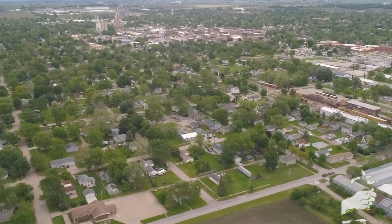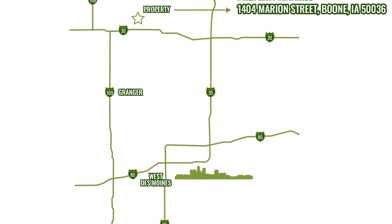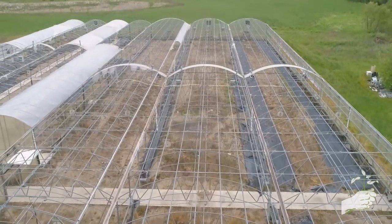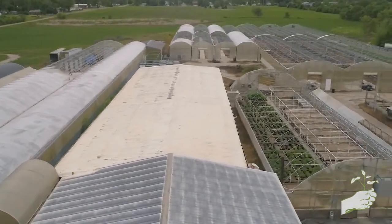Here based in Boone, Iowa, we are 40 miles from Ames, a large viable community there. We're close to Des Moines. We sit here literally 40 miles from Interstate 80 and 15 miles from Interstate 35. The location is important because it gives us market access all over the Midwest.